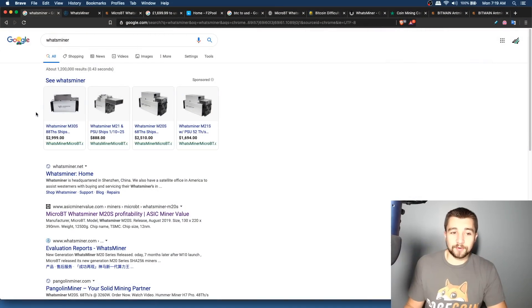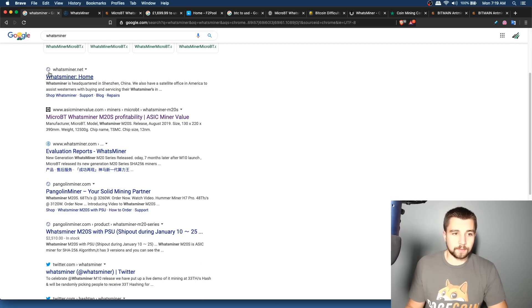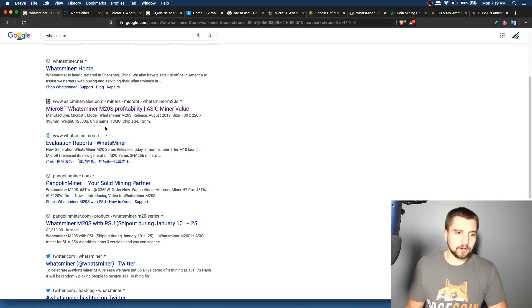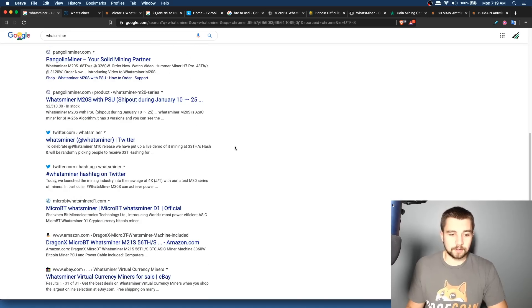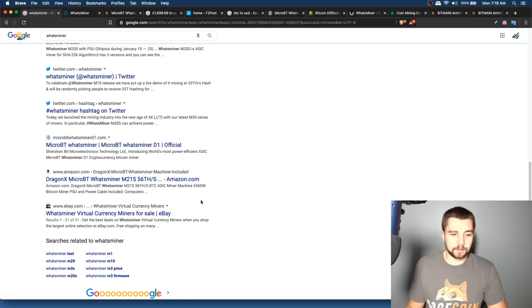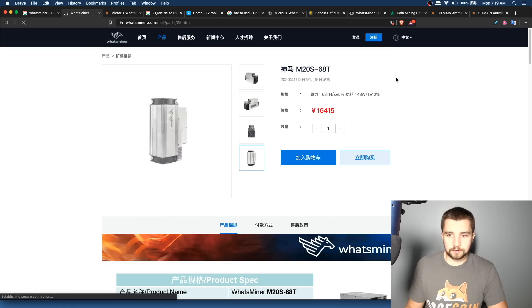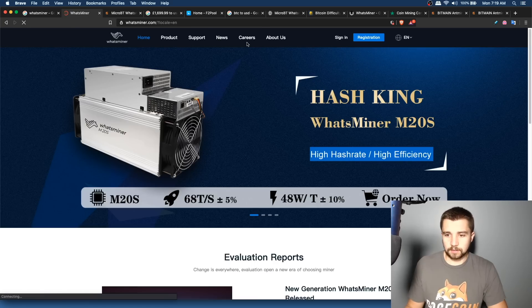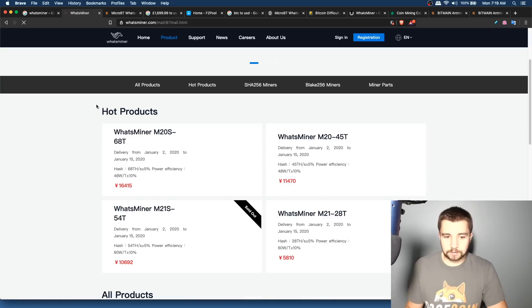One key warning when looking for these miners: be very careful with scam websites. WhatsMiner.net, WhatsMiner.com, Pangolin Miner — which is actually a distributor — and others like MicroBT WhatsMiner D1. I believe the official site is the one with an English version available, but I've never ordered directly from them.